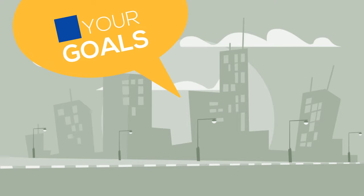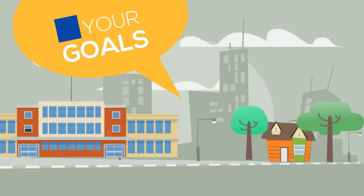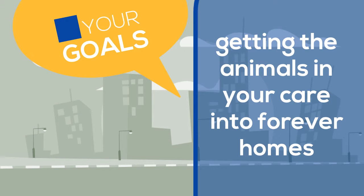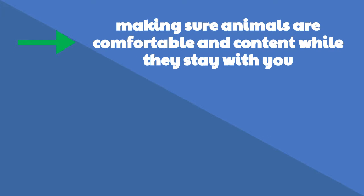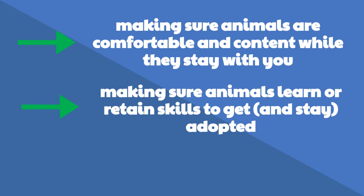Think about your goals as a shelter. Whether you're a large animal control facility or a small rescue, whether you're in a city or a rural area, you'll have the same central goal: getting the animals in your care into forever homes. And the same subsidiary goals that go along with that — making sure that animals are comfortable and content for the ideally short while they stay with you.